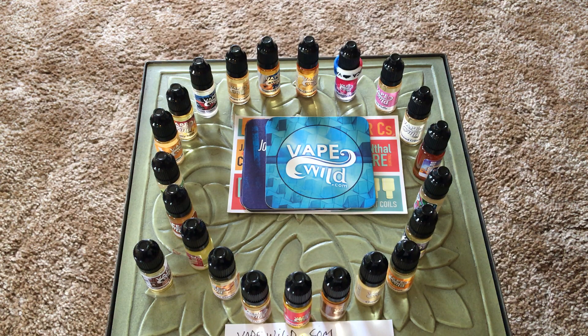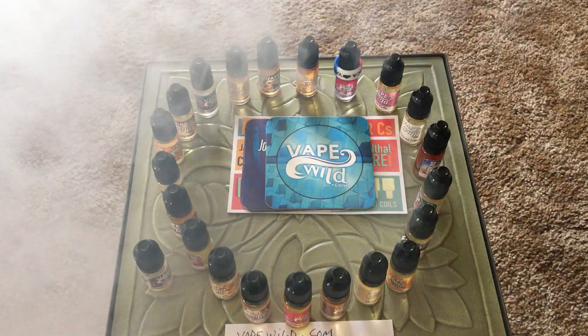VapeWild.com — check them out. Have a nice day, ladies and gentlemen.